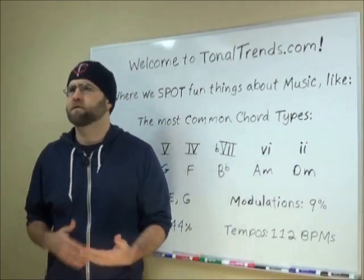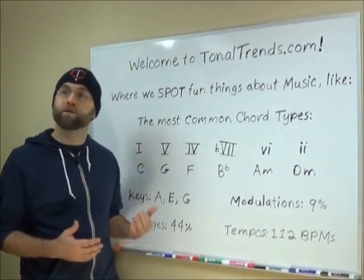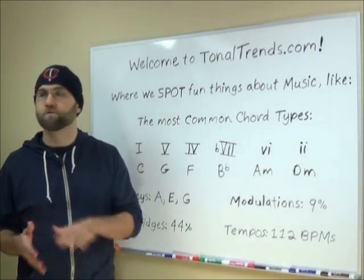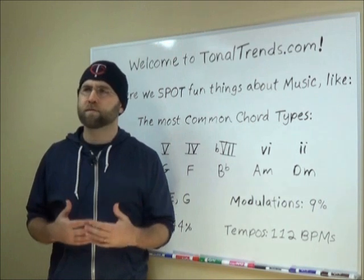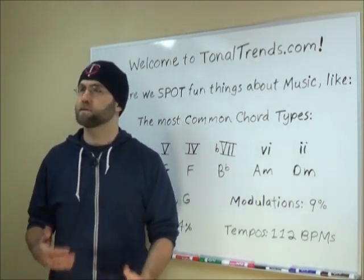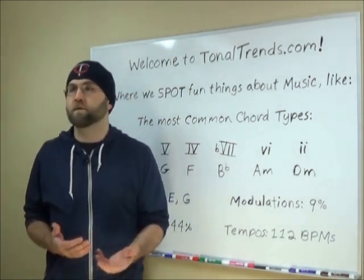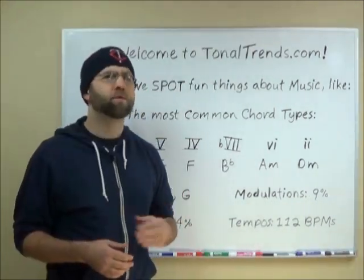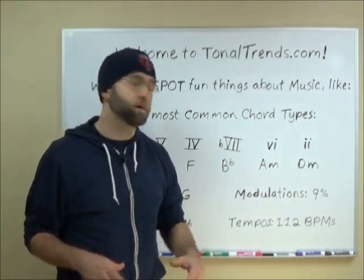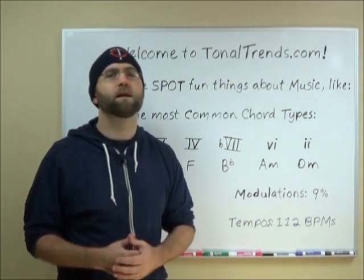I found other cool stuff in my searches too. A, E, and G are the most popular keys or tonal centers people write songs in out of the 12 keys. Also, about 9% of popular songs have modulations to other keys, and 44% of songs I've studied so far have a bridge or a third section. The most common tempo used across the board is 112 beats per minute.